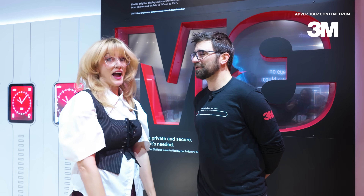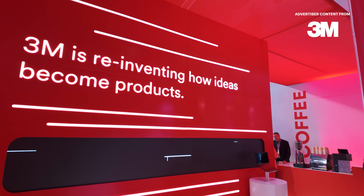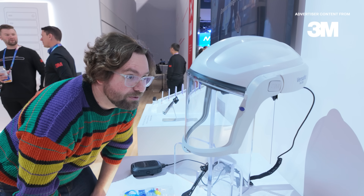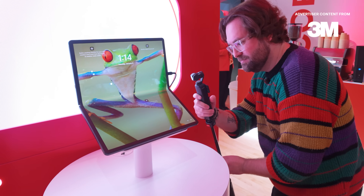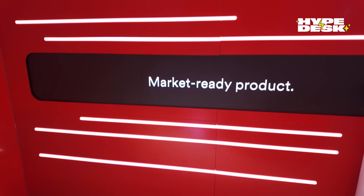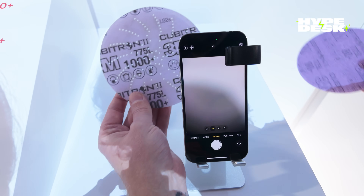If you're watching this right now on a screen, 3M is inside. It's easy to focus on a finished device, but what about the tech inside that tech? You might not realize it, but 3M is making your gadgets better through foundational material science.